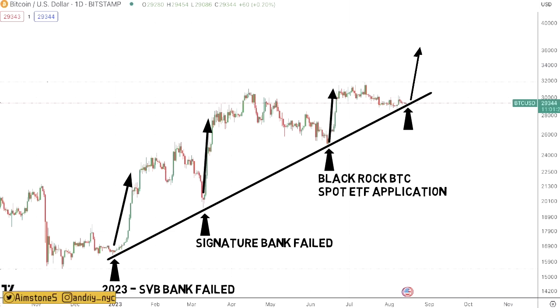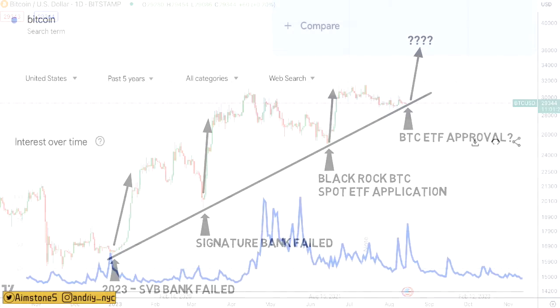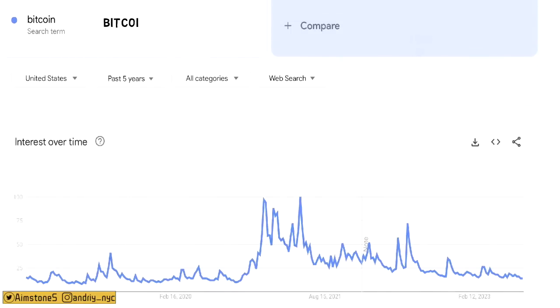The big question is whether BTC will bounce back from this support line or continue to consolidate sideways. With a decent catalyst, BTC should bounce back from this support line just as it has done historically.